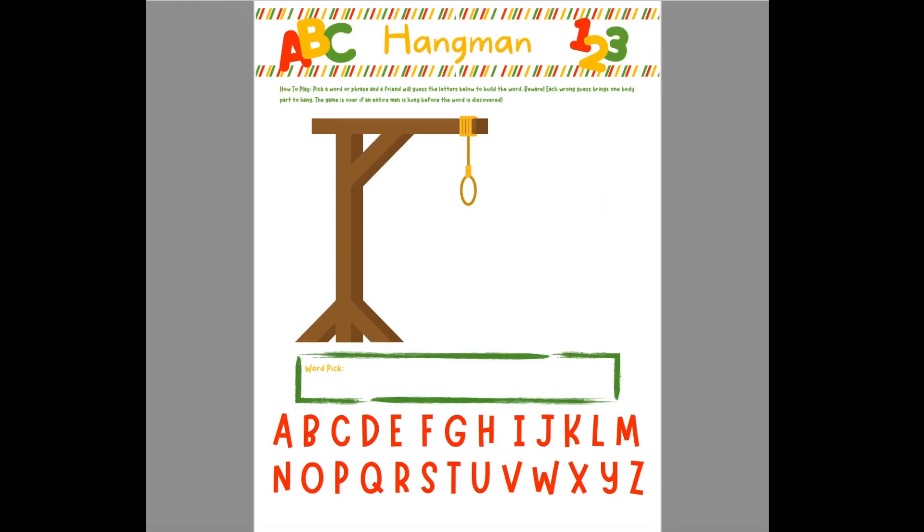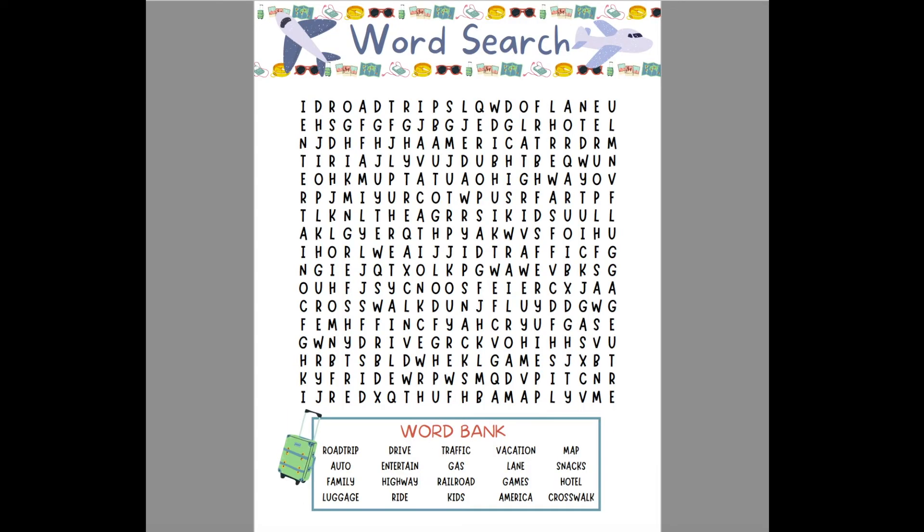Next is Hangman. If you laminate them or put them in a plastic page protector, you can play repeatedly without needing different copies. You can also print out as many pages as you want — maybe five or six per kid — and just erase them if laminated or in a page protector. And then there's a word search; there's only one at this time, so you don't necessarily have to laminate it — you can just print it off by itself.